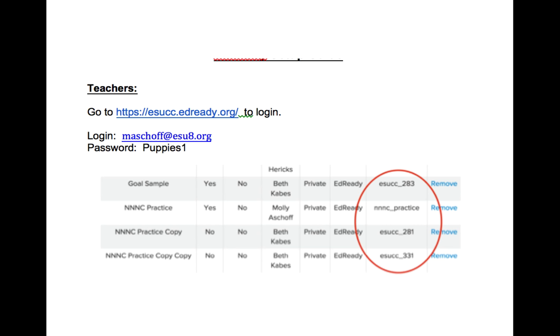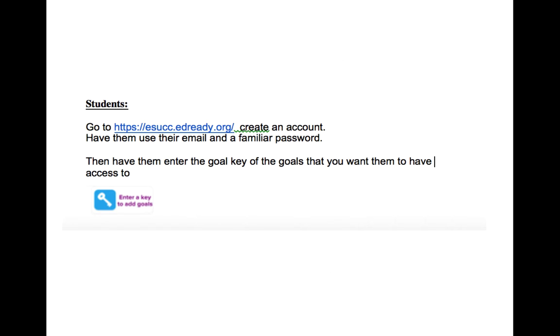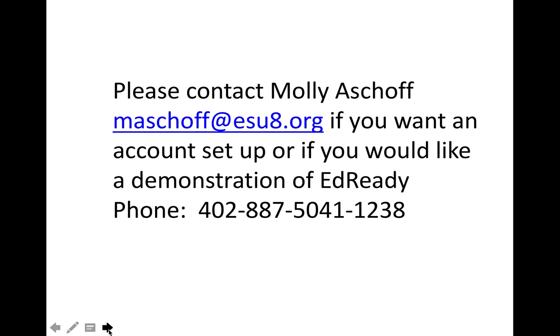On the document I send, there are also student directions: log into ESUCC, create your account using an email and familiar password, verify through email to activate the account, then type in the goal key. If you would like an EdReady account set up, just contact me and I'll do that immediately — let me know what assessments you'd like. If you'd like me to come out and do a demonstration for your math department or provide one-on-one help, I'm happy to do that. I encourage everyone to take a look at EdReady — there's real value in it.